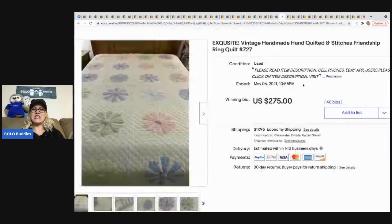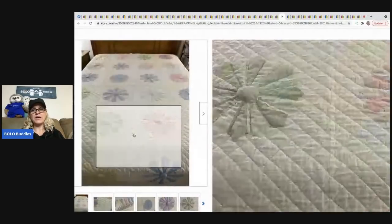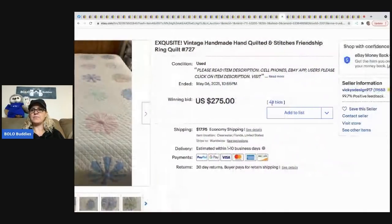The next item is this vintage handmade quilt — a friendship ring pattern. This sold for $275 and the buyer paid shipping.